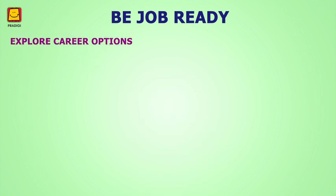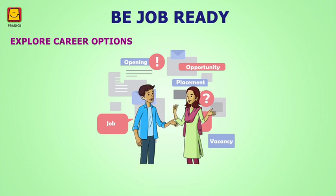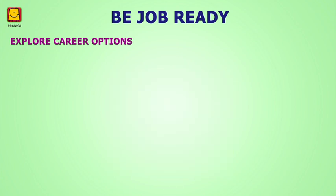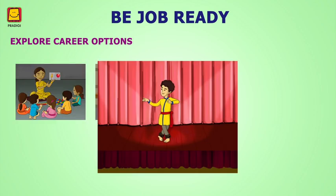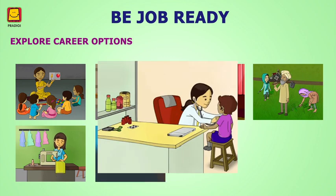Module 2: Explore Career Options — that is, learn about different careers. The world is full of career opportunities. You can search for career options as per your educational qualifications, skills, and preferences.